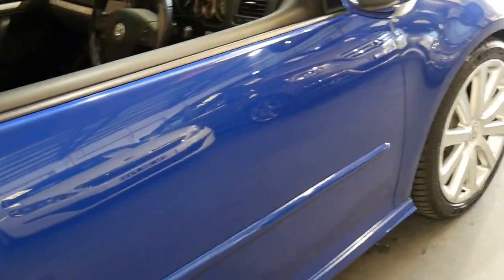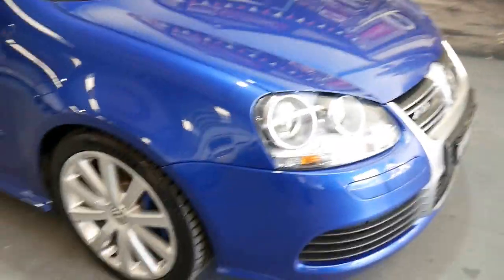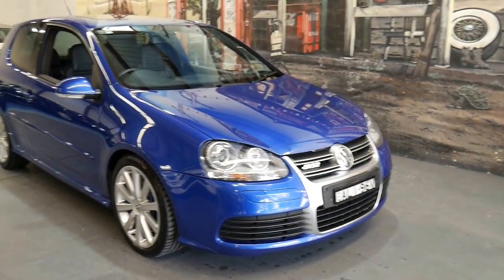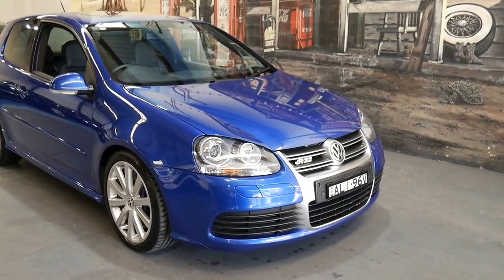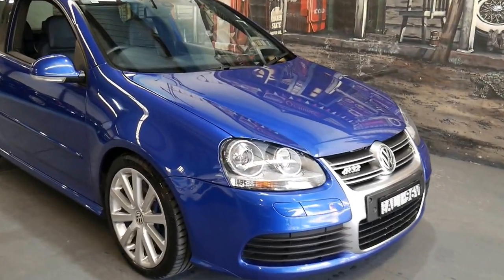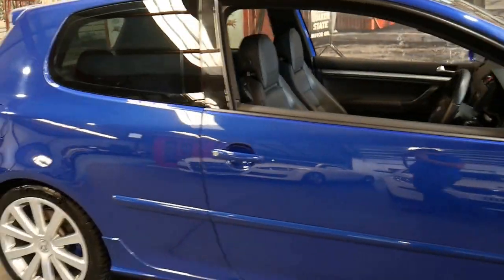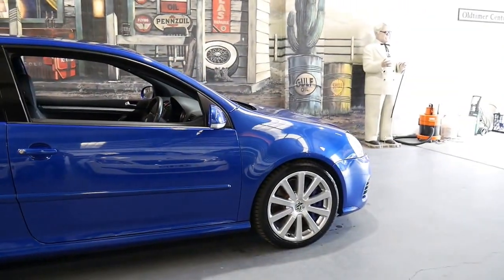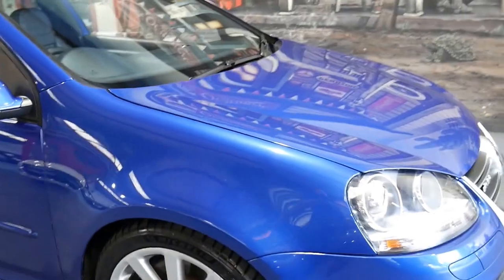If you have any specific questions about this Golf R32, please give us a call. We're contactable on 02 9569 9999 and we're only 20 minutes from Sydney Airport or 15 to 20 minutes from Sydney CBD. I was just saying I really wish all the second-hand cars we got were in this condition. It's absolutely beautiful and we look forward to hearing from you.